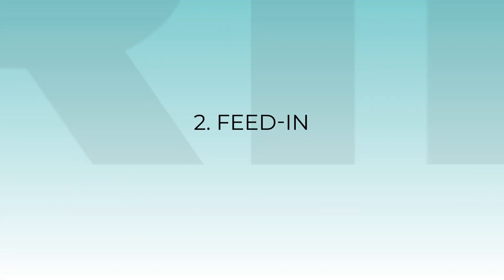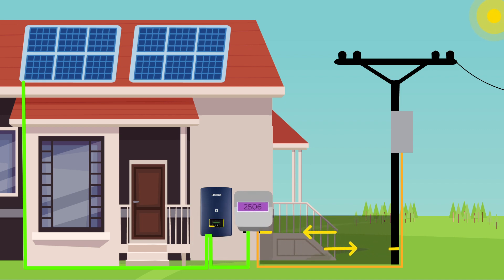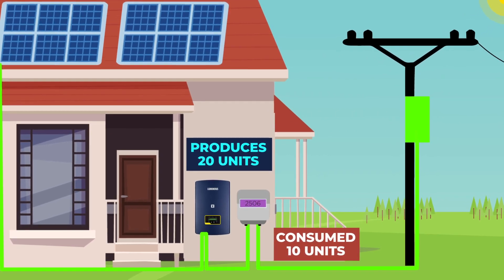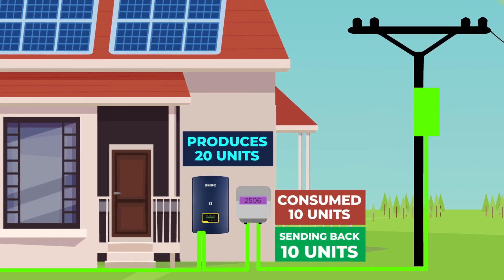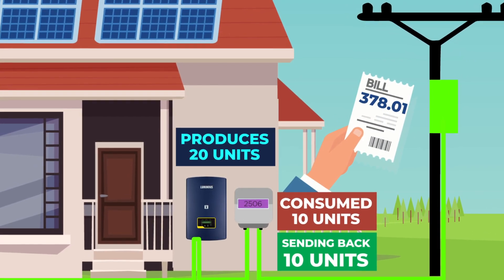Number two: feed-in tariffs. Any excess energy your system generates can be fed back into the grid to offset your power bill. The electricity distribution company pays the user for the net electricity exported according to the current tariff, or credits the unit for future settlement.